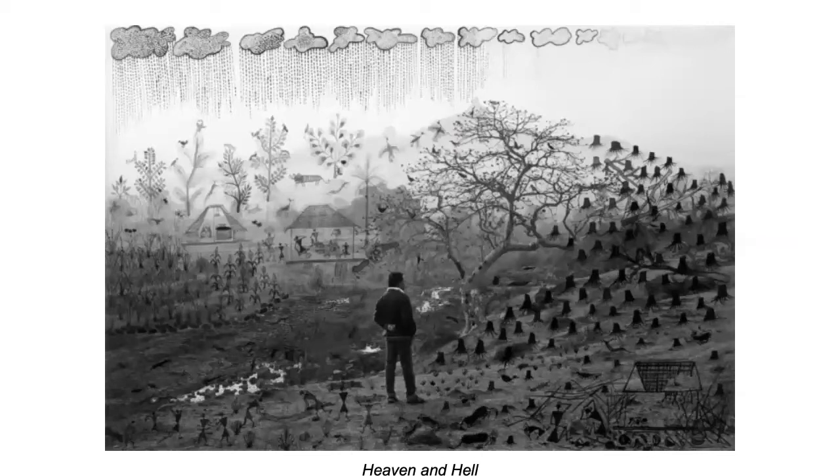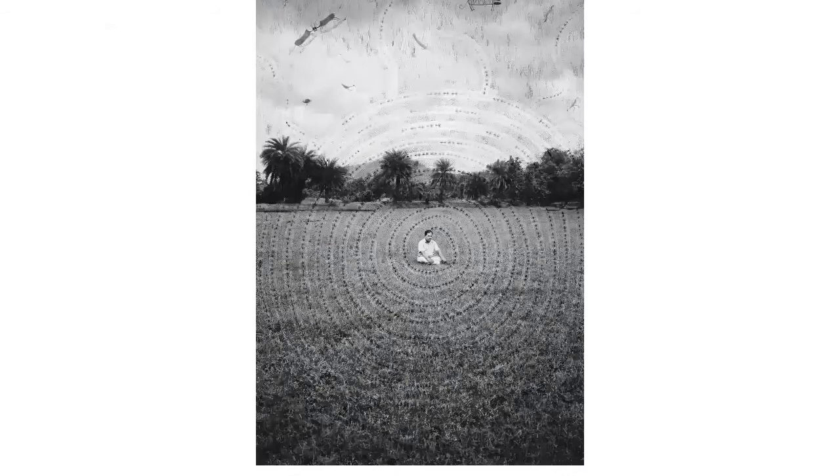This is Heaven and Hell. Warli people really focus a lot on the soil, the land, the animals, the farming. They do a lot of farming, they do fishing — their daily life is farming, fishing, and celebrations. So most of the Warli art that we see is in relation to that, and here you can see the contrast.